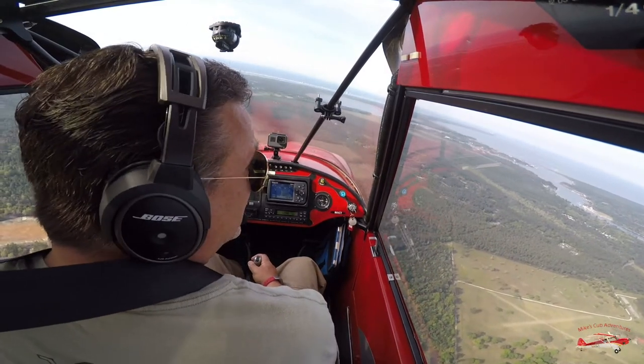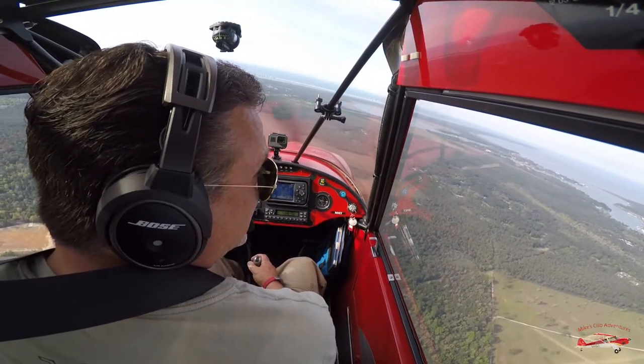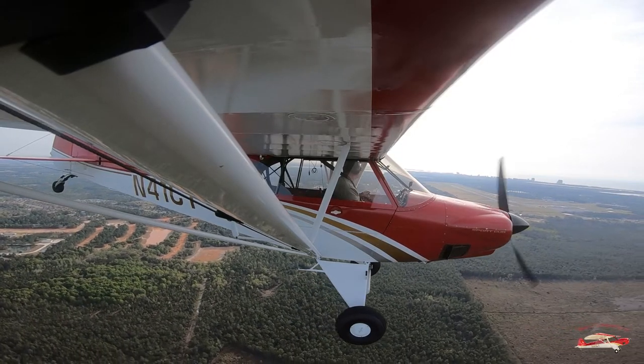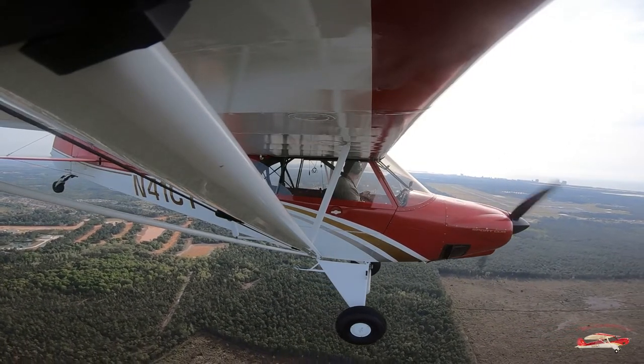Jack Edwards, R9116, clear Runway 09. Jack Edwards, R9116 taxiing to Gulf Shores via Alps.